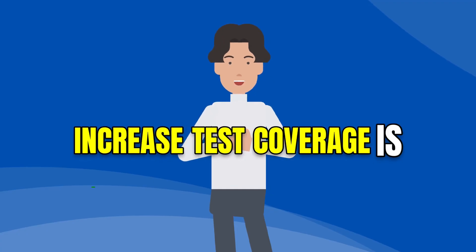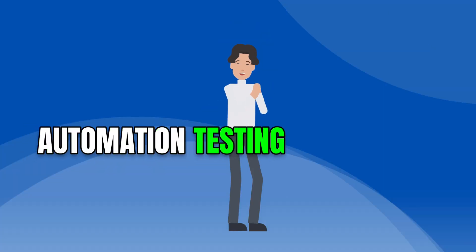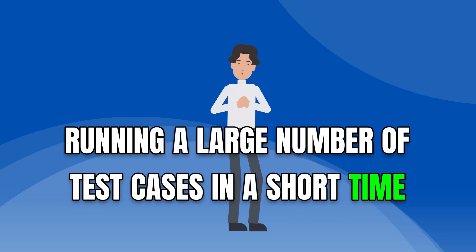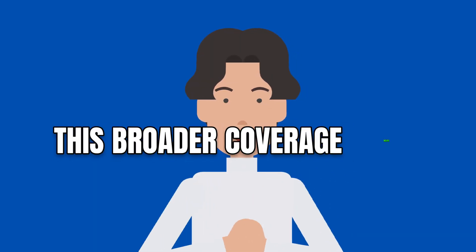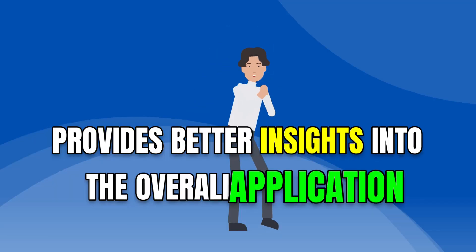Increased test coverage is another benefit of automation testing. Automation testing allows for extensive test coverage by running a large number of test cases in a short time. This broader coverage helps identify more defects and provides better insights into the overall application quality.